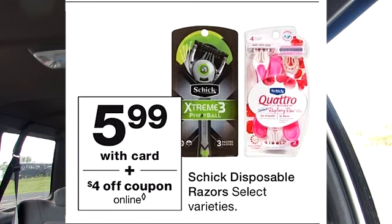There is somewhat of a sleeper deal which is on Schick Razors. If you purchase one at $5.99, there is a $4 coupon which will make this $1.99.